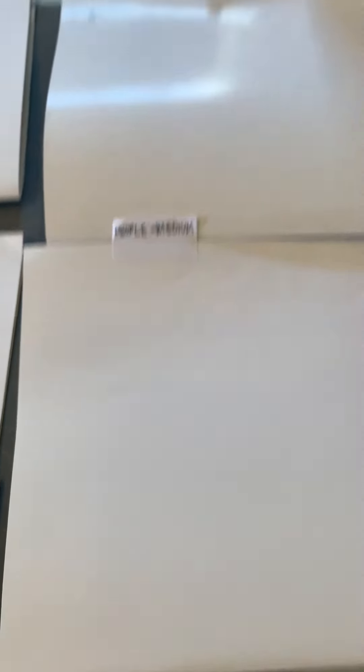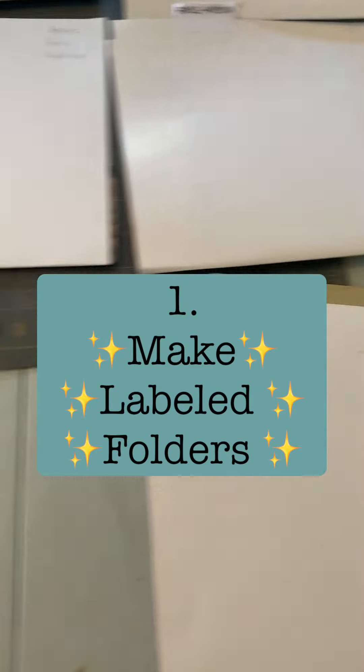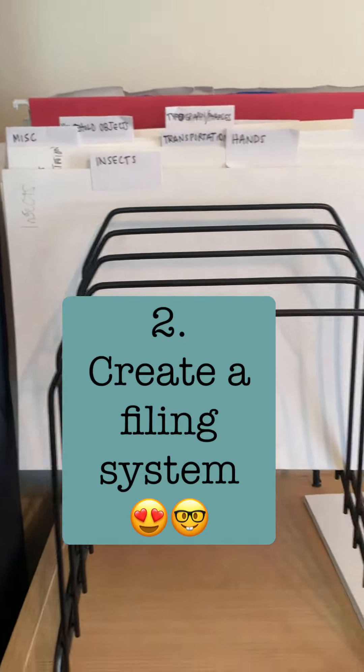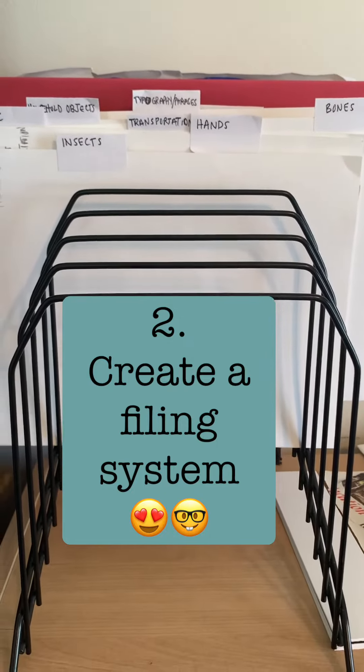Here are all of my little folders. I keep them all organized at least as much as I can. I have my little file folder, and this really makes my life easier when I'm looking for a specific thing.